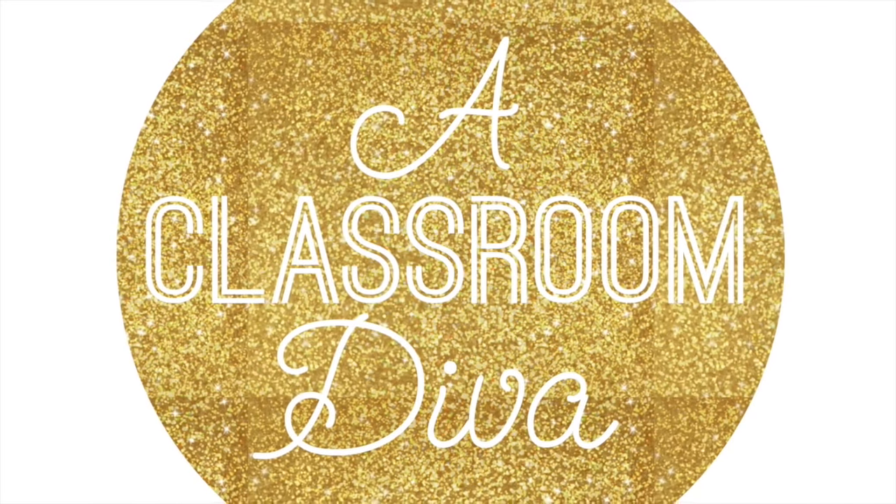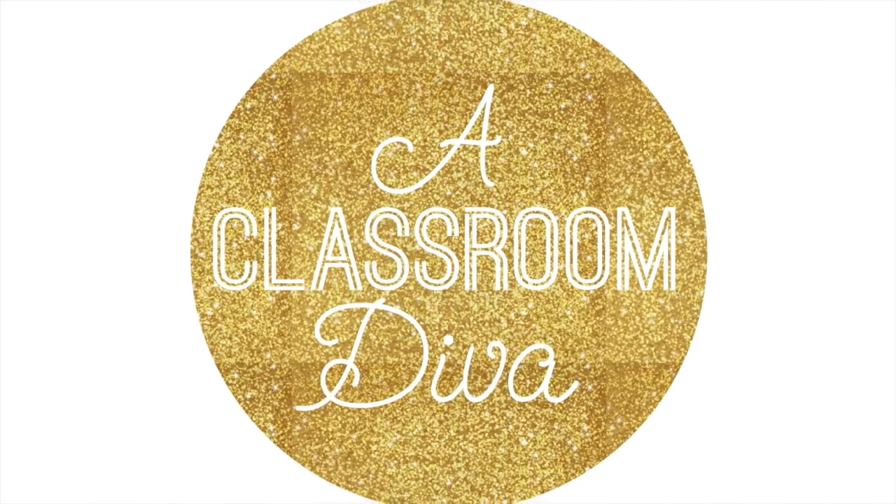Hey guys! This is video number four of my classroom management series and today we will be talking about a classroom behavior plan. In any classroom there needs to be some sort of behavior plan put into place or else it will be difficult for students to know how to follow your rules and expectations. In this video I will share with you what my behavior plan is and I will also share with you what I do for students who are interrupting the learning process.